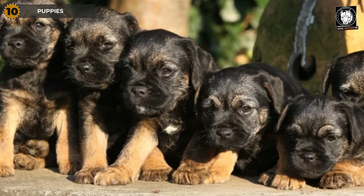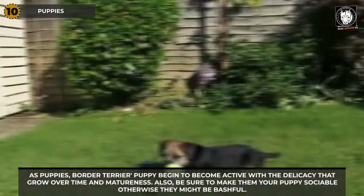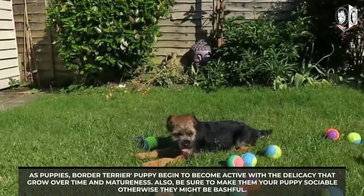They have good memories — once something is taught, it is not easily forgotten. As puppies, Border Terrier puppies begin to become active with a delicacy that grows over time with maturity. Be sure to make your puppy sociable; otherwise, they might be shy.